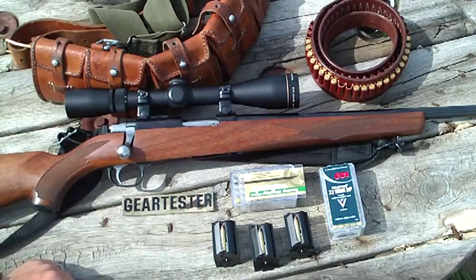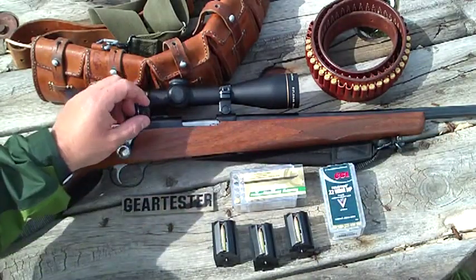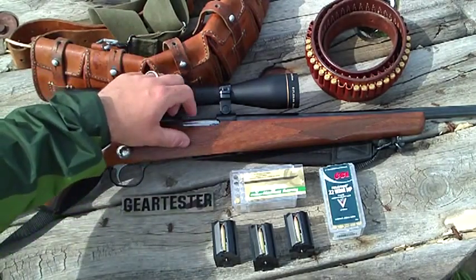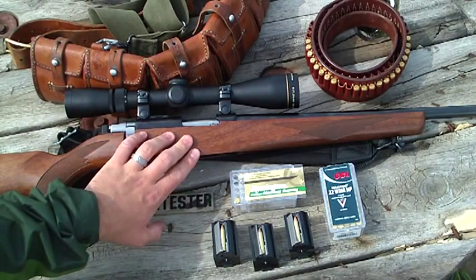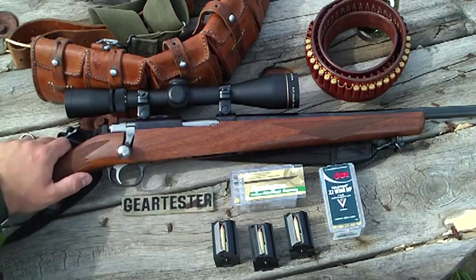The Marlin 983 was tube-fed. I had problems with the gun feeding reliably. Sometimes I had to reach into the action and jiggle around to get it to feed. It didn't happen all the time, but it happened regularly enough that it became very annoying. I sold that gun because I was tired of dealing with those issues. It was a nice gun, the Marlin 983.